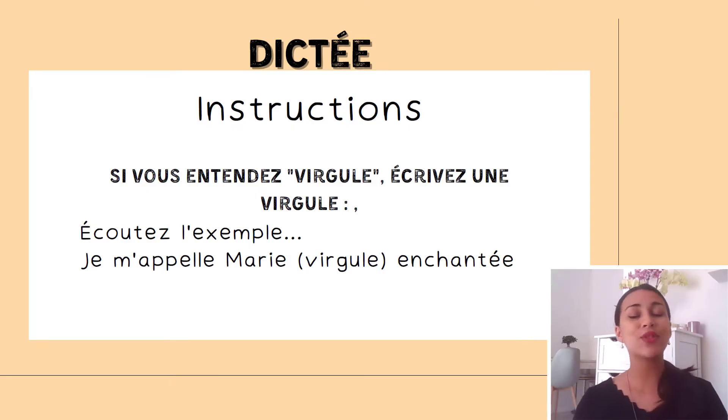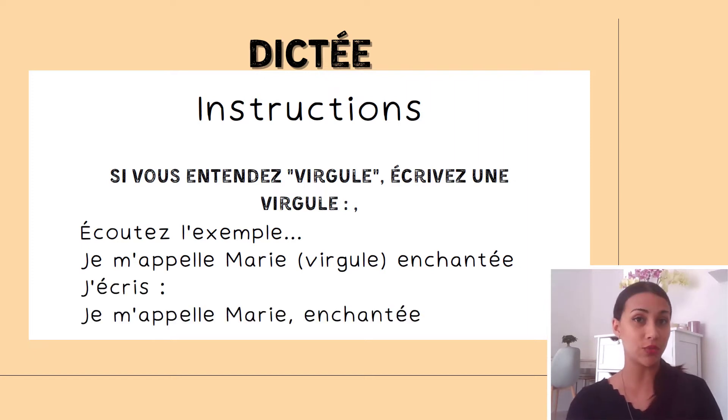Les instructions. Si vous entendez virgule, écrivez une virgule. If you hear virgule, write down a comma. For example, if you hear 'je m'appelle Marie, virgule, enchantée' — here's what you write.